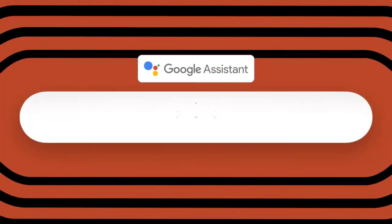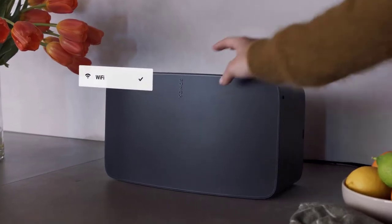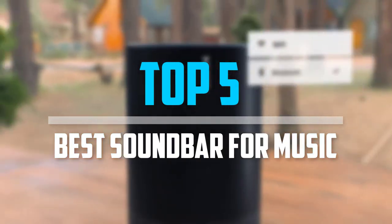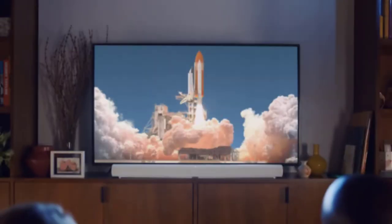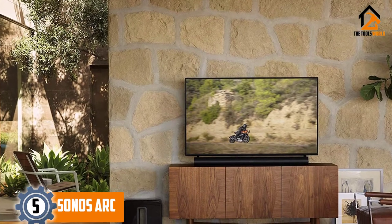Are you looking for the best soundbar for music in your budget? In today's video we break down the top 5 best soundbars for music that are available on the market. Starting at number 5, we have the Sonos Arc.